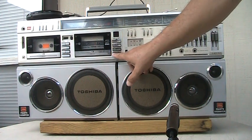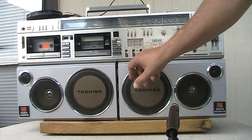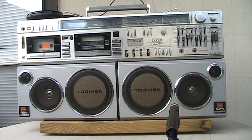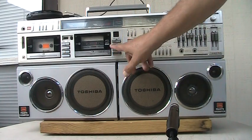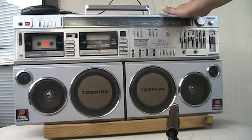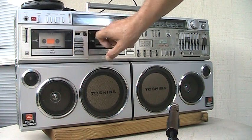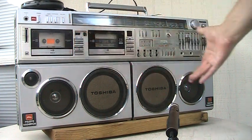This one here rewinds and fast forwards and plays. And this one here, as you can see the tape counter rolling along there, is stuck in fast forward mode.